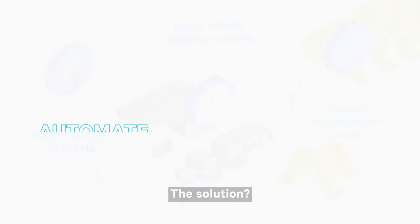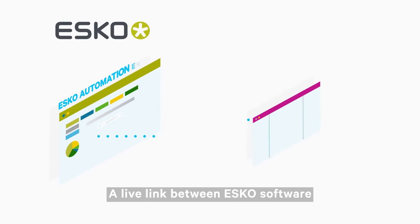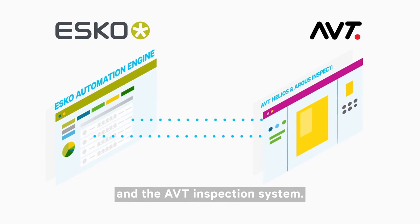The solution? Automate your print inspection with AVT AutoSet, a live link between ESCO software and the AVT inspection system.